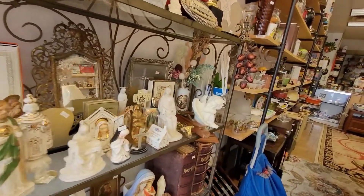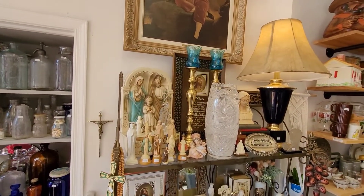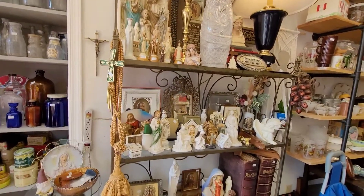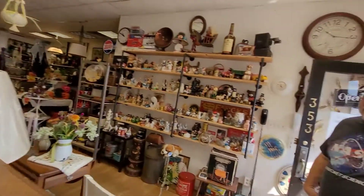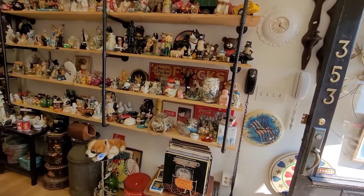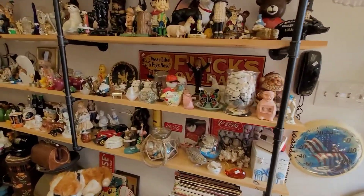This section here is all religious — she has a beautiful religious section. If you watched our prior videos, we bought a ton of religious items from her to help out with the Hail Mary movie with Danny Robach. When that movie comes out, a lot of our items are going to be in that video as props for the nuns' office.